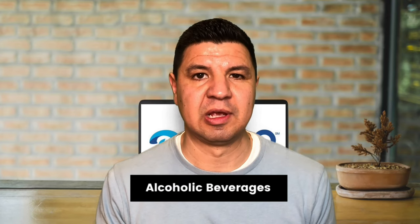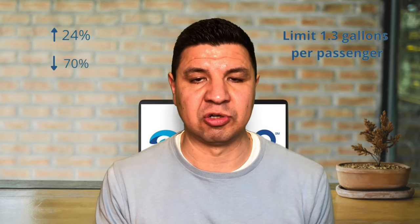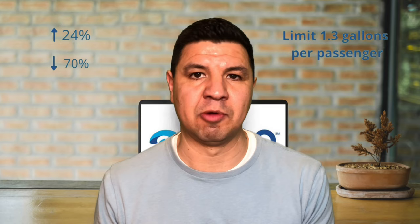For alcoholic beverages, those with more than 24% but not more than 70% alcohol are limited in checked bags to 5 liters or 1.3 gallons per passenger and must be in unopened retail packaging. Beverages with less than 24% alcohol are not subject to these limitations. For carry-ons, you'd need the mini bottles and they'd all have to fit in the quart-sized bag. Any alcohol over 70% or 140 proof is prohibited in both checked and carry-on bags.